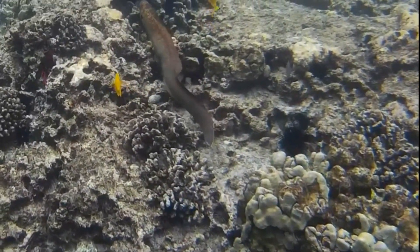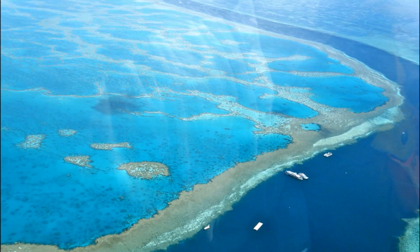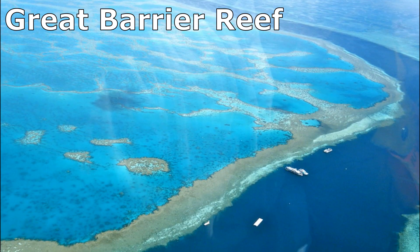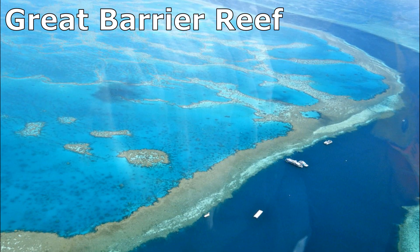Corals provide habitat for fish and many other species of marine life. The largest coral reef is the Great Barrier Reef, located off the east coast of Australia.